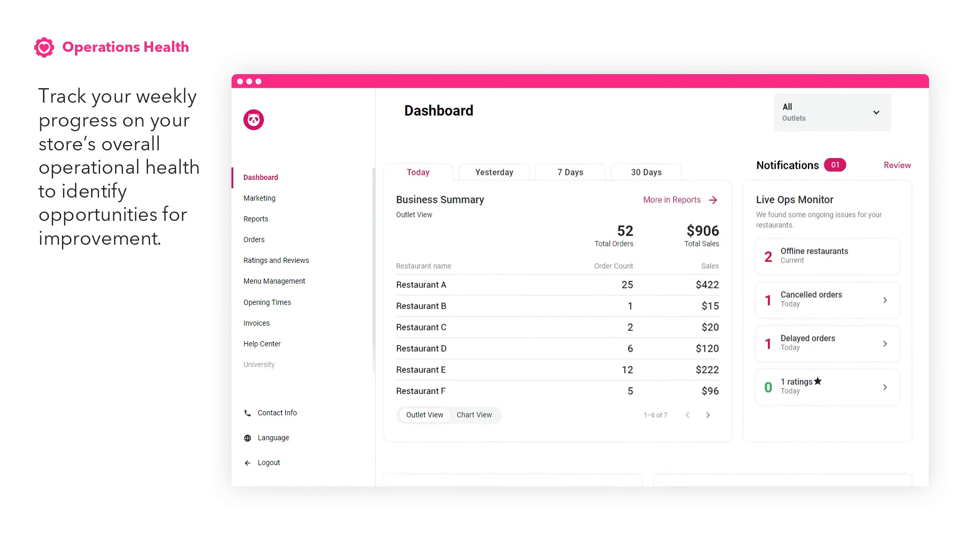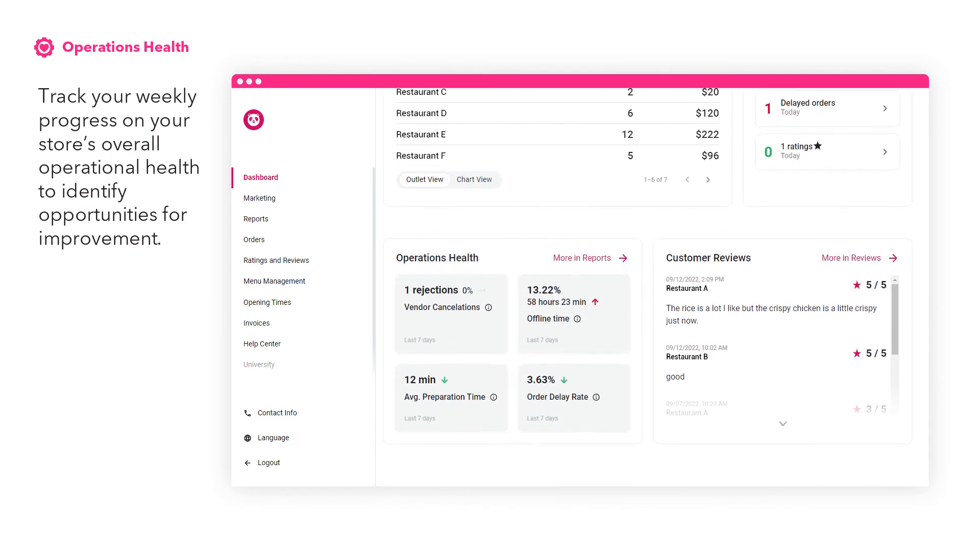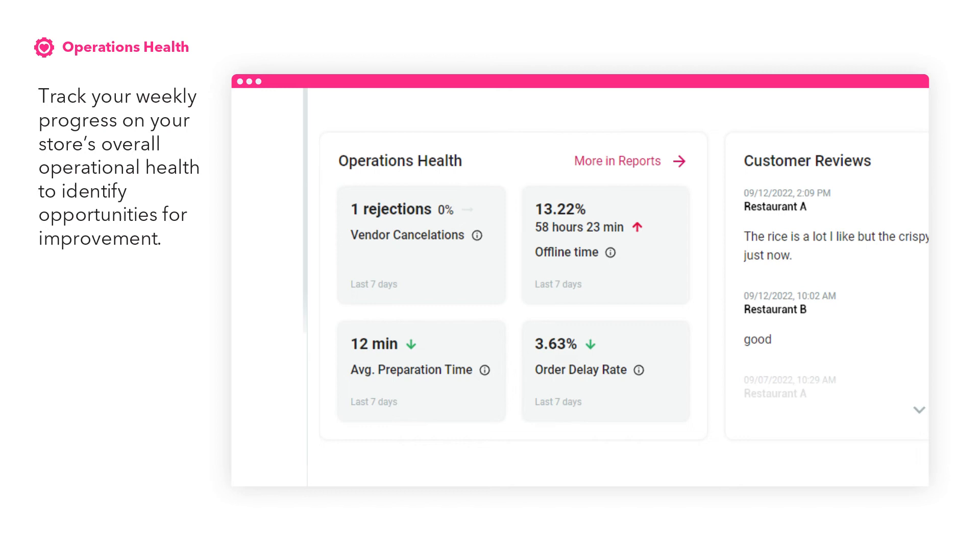Track your weekly progress on your store's overall operational health to identify opportunities for improvement. Click on any card to find out more information on opportunity areas in the reports section.